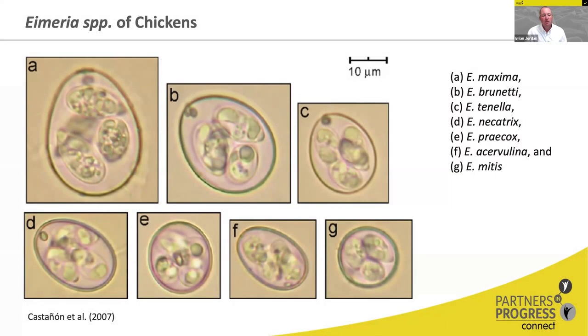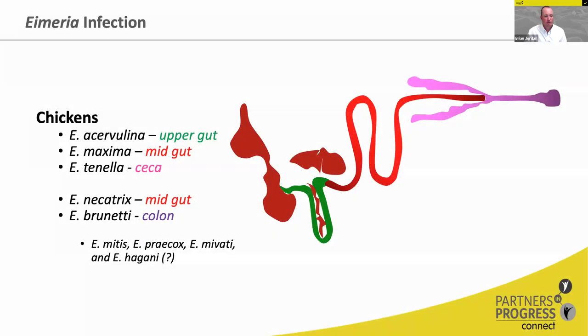Looking at the actual Eimeria species that infect chickens, there are seven that are universally accepted: Eimeria maxima, E. brunetti, E. tenella, E. necatrix, E. praecox, E. acervulina, and E. mivati. They can all be distinguished under a microscope by a trained person because they are slightly different sizes and shapes, and they all infect different regions of the gut.